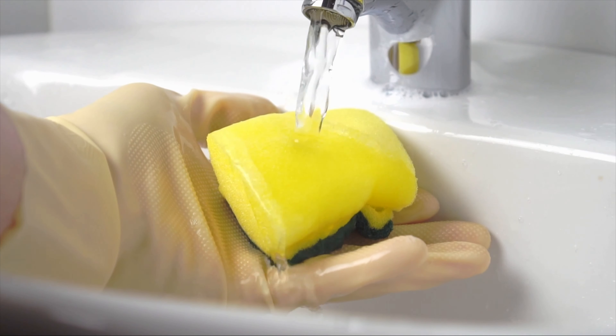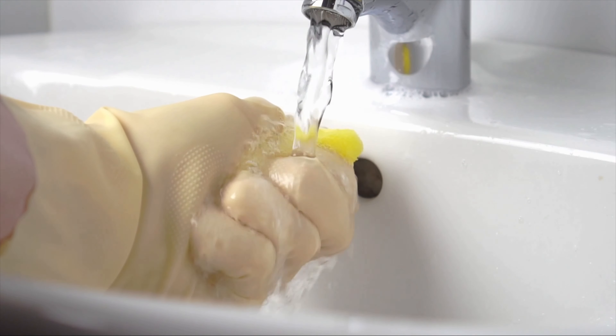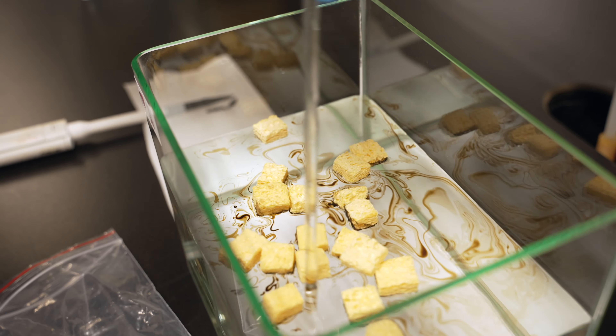Not only that, but sponges also have a nasty habit of picking up water along the way, which complicates the recovery process. Thankfully, petrochemicals are not the only way to make a sponge. Scientists at Hong Kong CityU have developed what they call a smart sponge. So what's it made of?